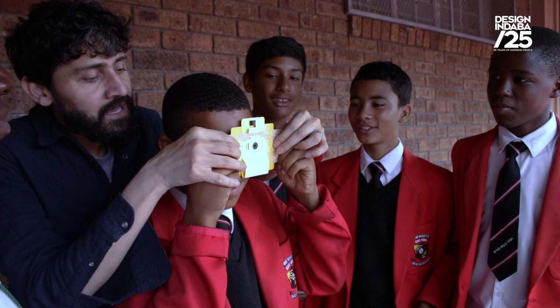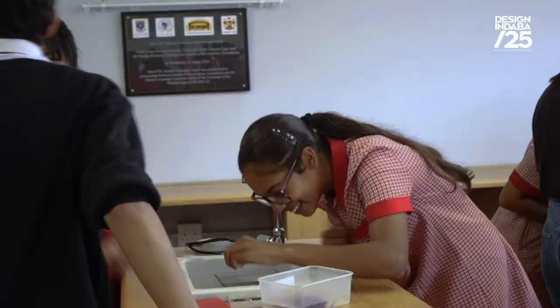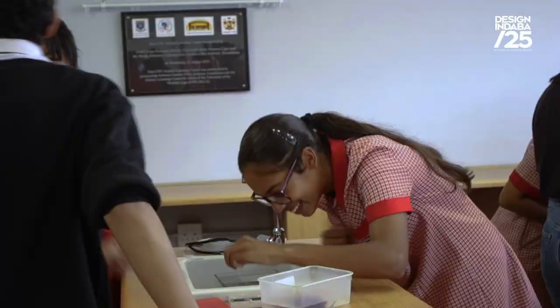Foldscope is a microscope that you get to fold with a flat sheet of paper. It's manufactured flat. It costs roughly $2. And any kid in the world at this point can have access to it. So what it allows you to do is have a window into the microscopic world.